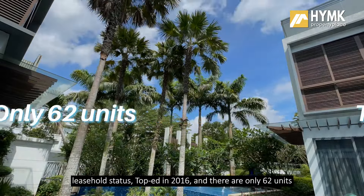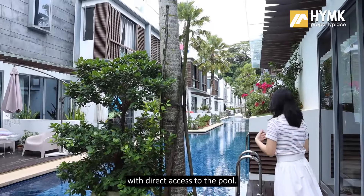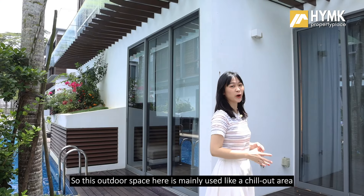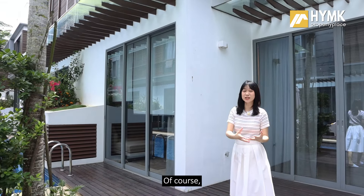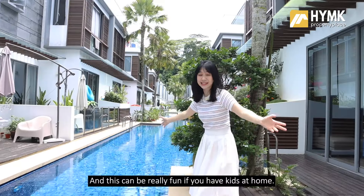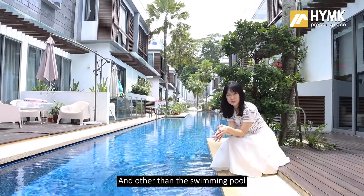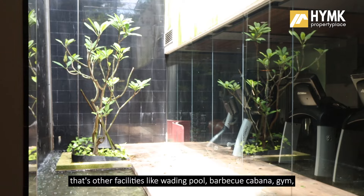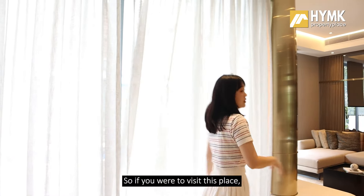This is a project by Far East Organization, 103-year leasehold status, TOP in 2016, with only 62 units. All units are north-south facing with direct access to the pool. This outdoor space is mainly used as a chill-out area, or if you have green fingers you can have a mini garden here. You also have direct access to the pool right from your unit, which is really fun if you have kids. Other facilities include a wading pool, barbecue cabana, gym, and 24-hour security.